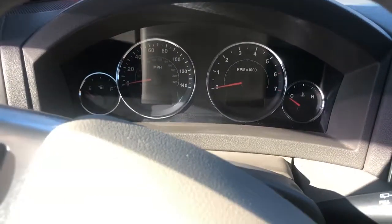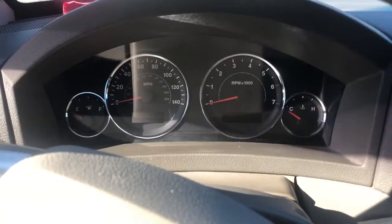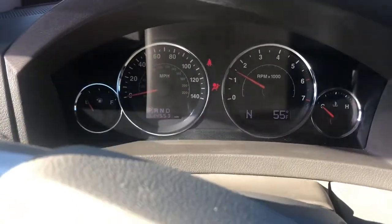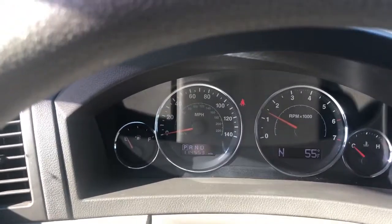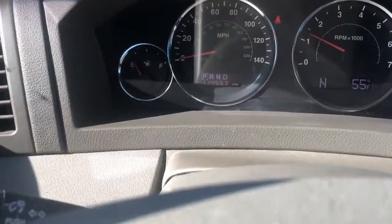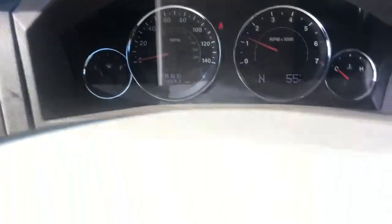This is the video of the 2009 Jeep Grand Cherokee being sold on eBay. As you can see it starts right up. No check engine lights, no warning lights — that little blinking you'll see is just the way the camera picks up the lights.